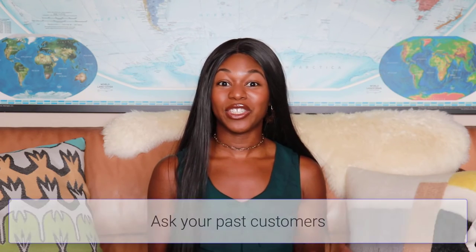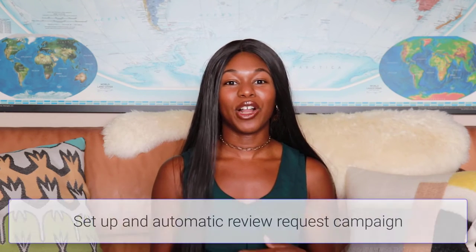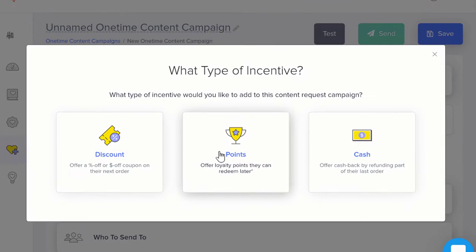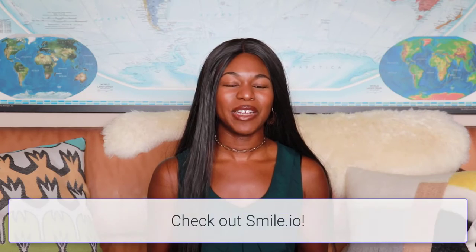The question becomes: how do you get your customers to leave a review? The first thing you can do is just ask — especially if you have really happy customers, they're more than happy to leave a review. You can also set up an automated process and an ongoing campaign where you incentivize your customers with something like discounts, loyalty points, or cashback. If you use Farrah, you can use Smile.io loyalty points to give your customers loyalty points, which is a great way to build community and get repeat customers.